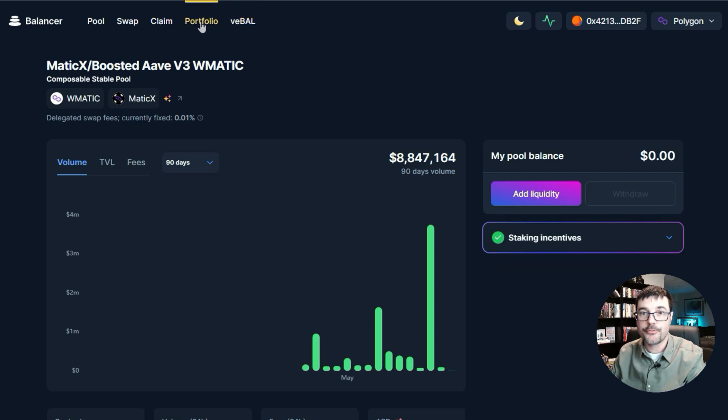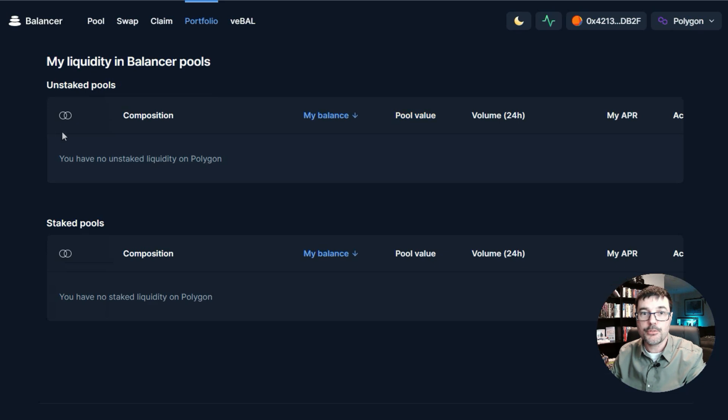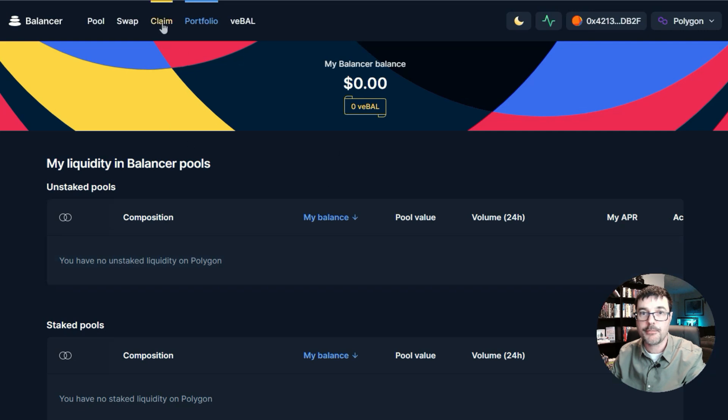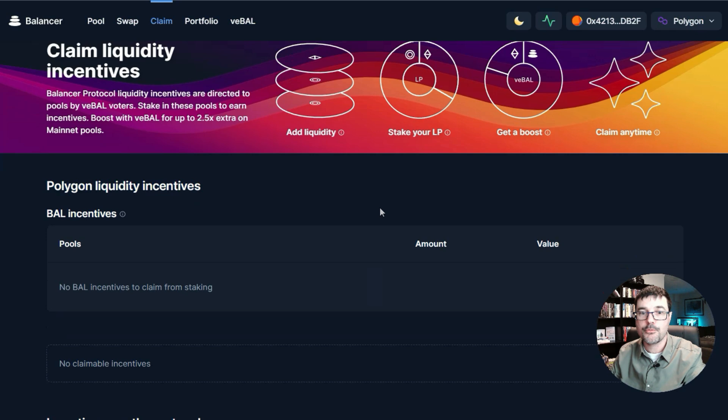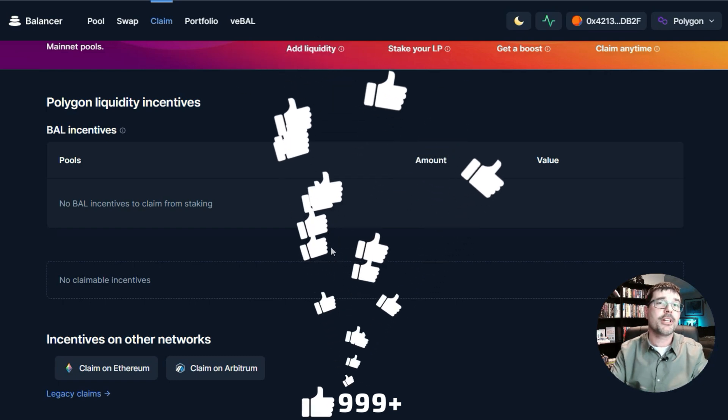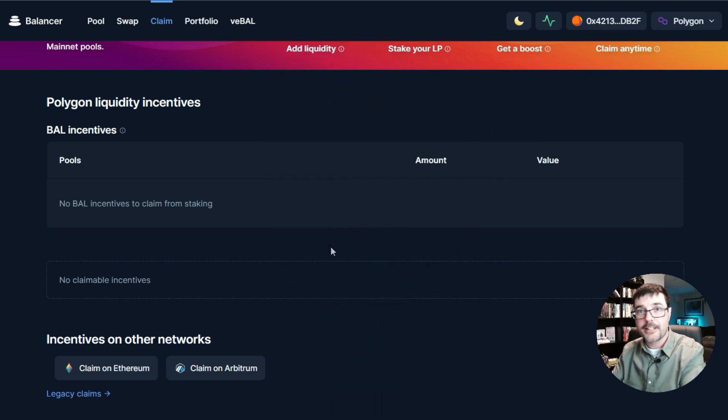Once you have them staked, you can click 'Portfolio' up here to see your staked pools. Another thing to check out is 'Claim' — this is where you'll see your rewards and be able to claim them. You can claim your rewards anytime: once a day, twice a day, once a week — whenever you want — while your MaticX remains staked and continues earning. You can have your tokens staked for the next year or two, holding them as planned, and just collect the rewards on the side. That's why I like this strategy.